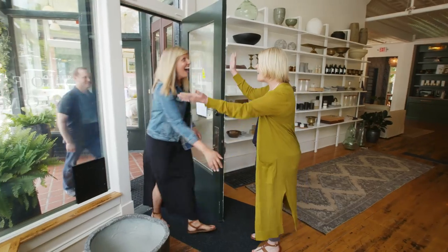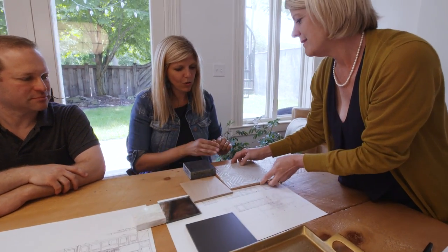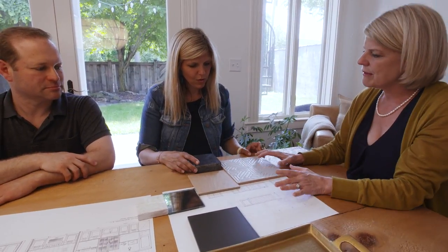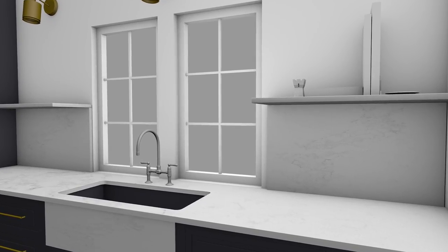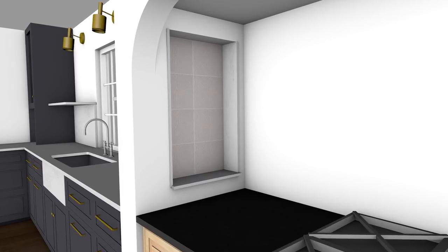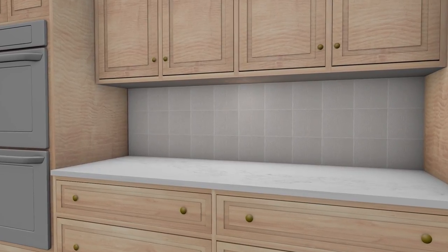Let's stay in the range alcove. We found this fabulous tile we thought would be that surprise piece — interesting but also subtle at the same time. I love mixing things in my designs. We had already used quartz slabs for the backsplashes near the sink, so I really wanted to mix it up, but I wanted it to be subtle.